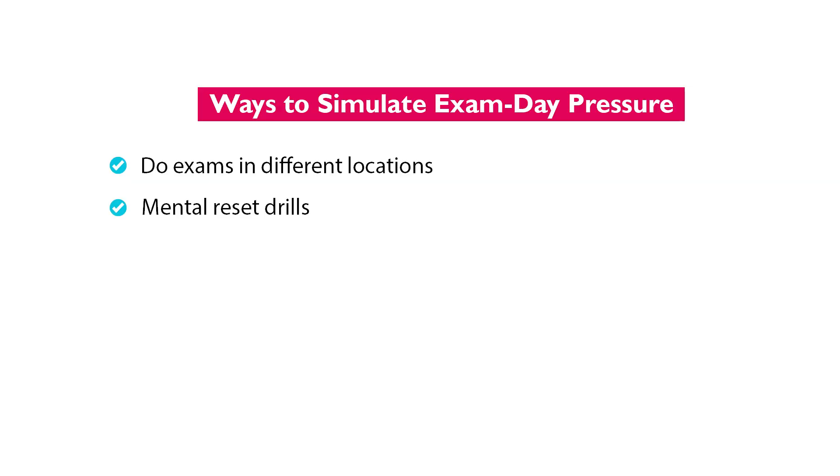The second suggestion is to do mental reset drills, which I'm currently working on adding into our Actuary Accelerator community. Basically these are sets of problems designed to help you recover mentally when a question goes wrong. On exam day, one bad question can really throw you for a loop, but you need to practice that mental recovery — just letting go and starting the next question with a clear mind. Drills can help you practice that.